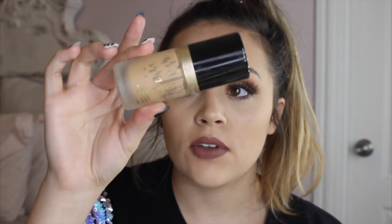I also have the Too Faced Born This Way Foundation. As you can see, I've used quite a bit of it — I barely have any left, so I'm going to have to pick up a new bottle. This is one of my all-time favorite foundations. It's really hydrating on the skin and it just doesn't give you any dry patches. I really love this.